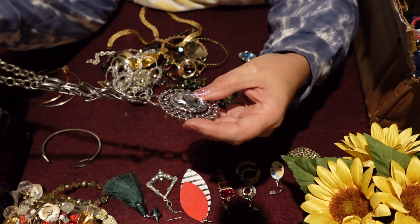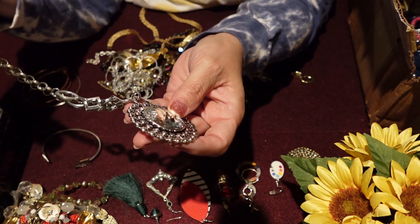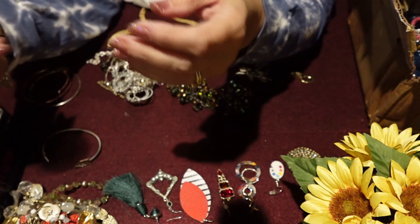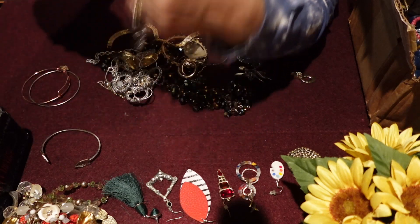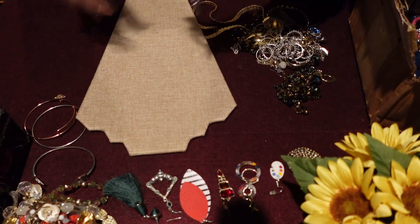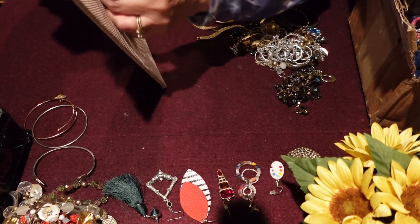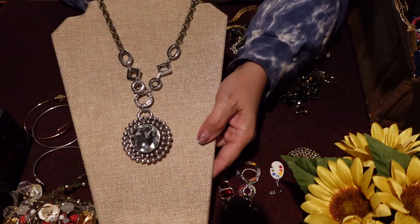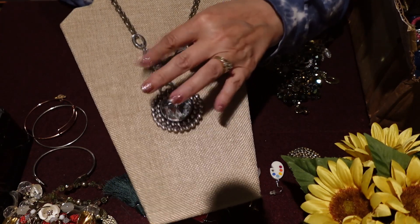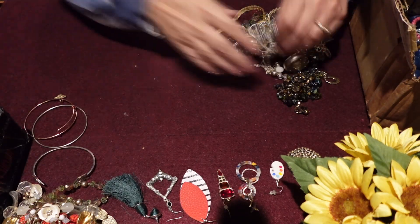Oh, very short little chunky necklace. And it is in good shape — appears to be no real signs of wear. That's a cute piece, I like it. It's very short and chunky — I'm not used to them being so short and chunky, but I do like it. That's crazy because normally I don't like anything this big. But this I like. So that would be a yes — a yes for me. Keeping that piece.